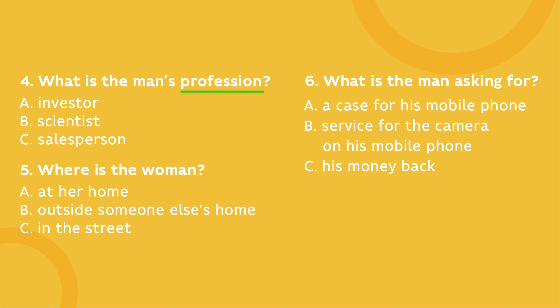I'd like to make a complaint. I'm not happy with the phone I bought online. It arrived on time, but the camera doesn't work and there's no case included, as was promised. I'd like a full refund, so I can go to a shop and find exactly what I'm looking for.